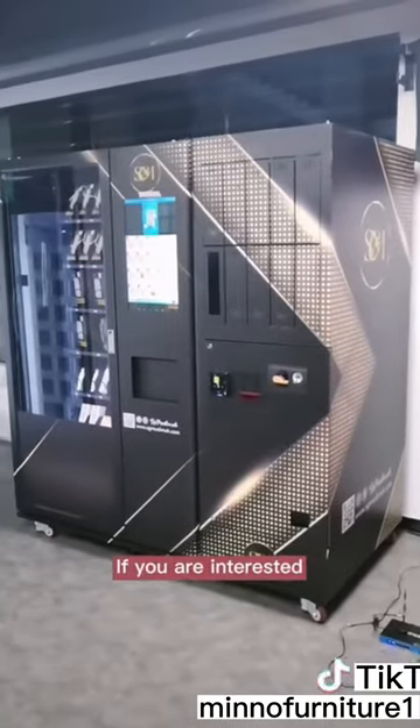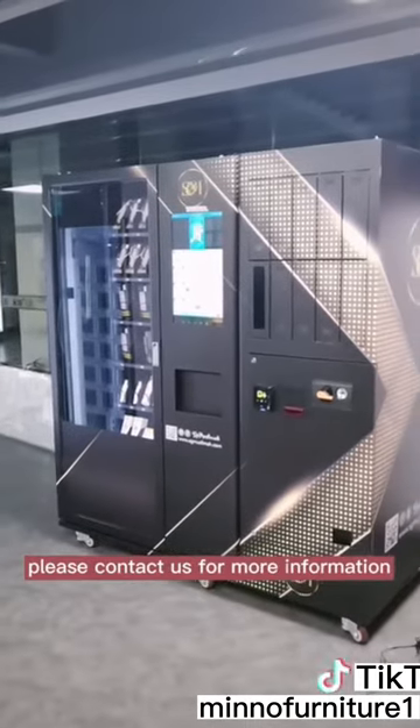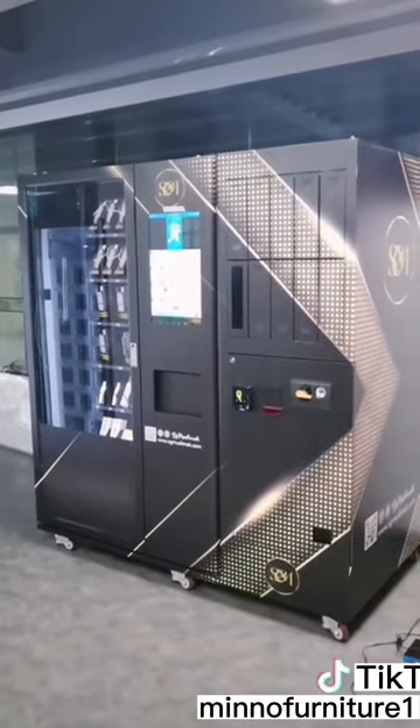If you are interested in this beauty product vending machine, please contact us for more information. Thank you.